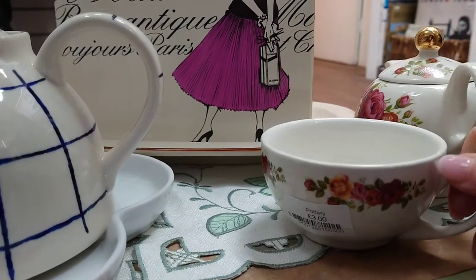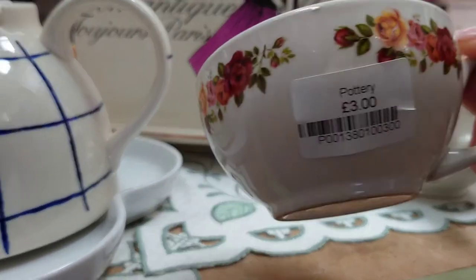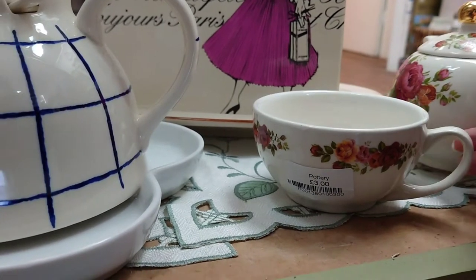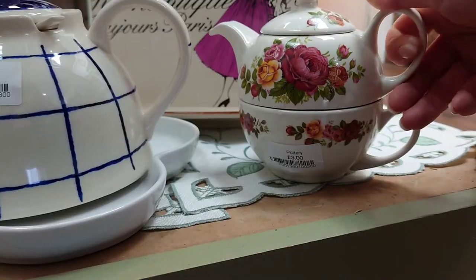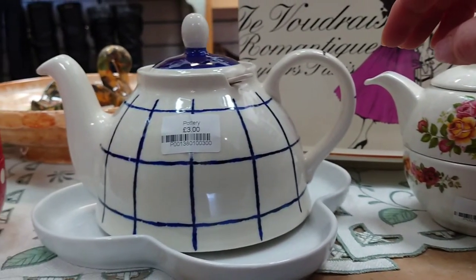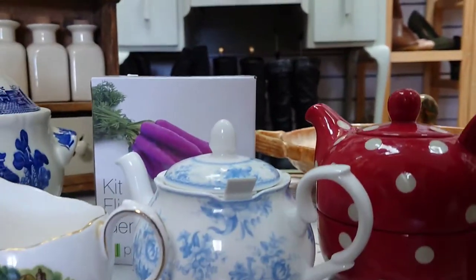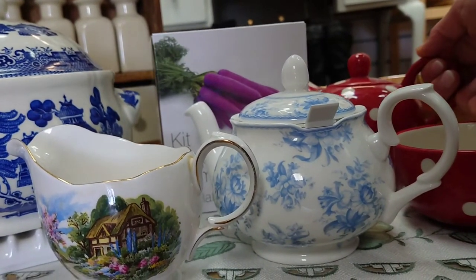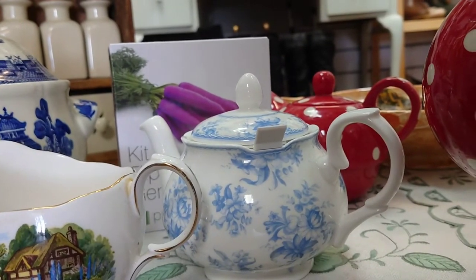I saw this lovely shelf full of teapots and I went straight to it. This one was a new-looking one with a nice design on it — T for one, very sweet. Three pounds, and this larger one for three pounds, and these two were only two pounds each — they were really sweet. This red and white polka dot had a really large cup to it, which would certainly fit my brewing style.